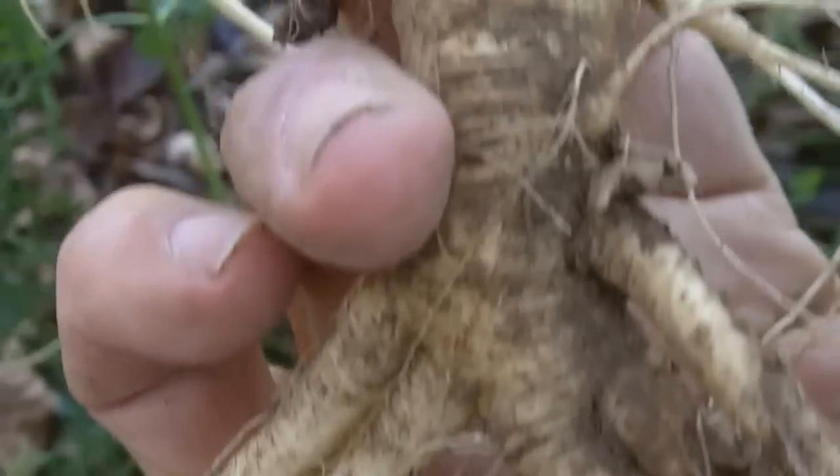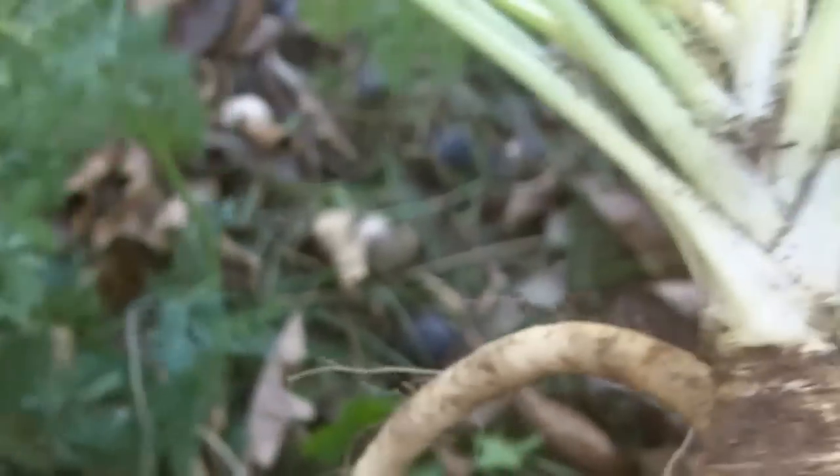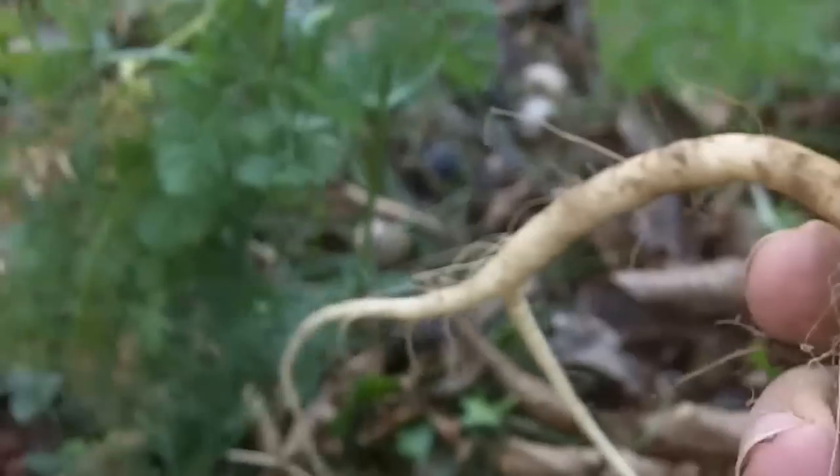It's a bigger one, but it's not as big as my thumb. In my experience, wild carrots tend to be a little bit woody — not particularly good to eat. Of course, you can eat the greens too.